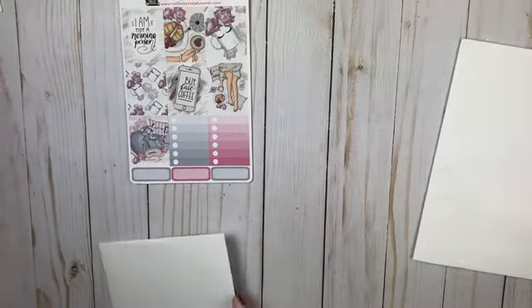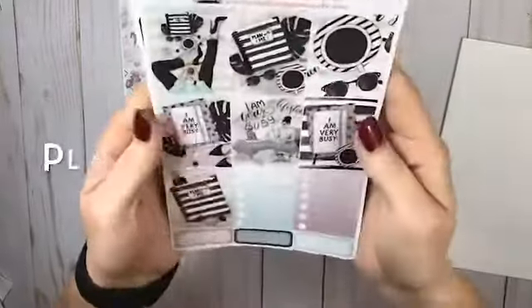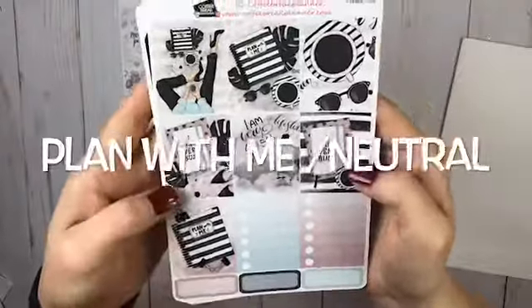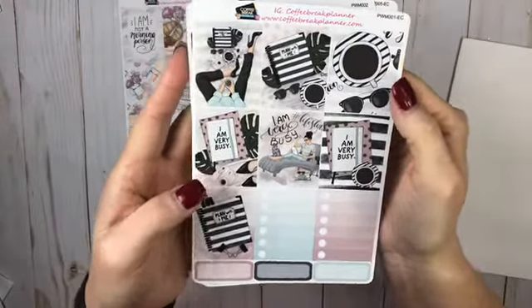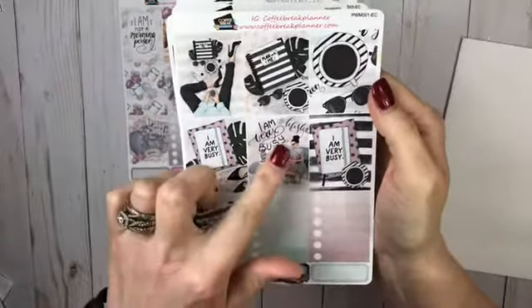All right. The second one I got — oh gosh, this is gorgeous. Look at here. 'I'm very busy' — and this is playing with me — and then coffee and sunglasses. Oh, I love this. This is totally my colors too, y'all. 'I am very busy.' Hashtag lifestyle.